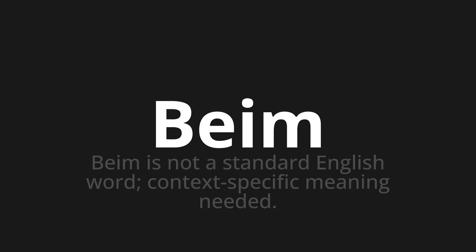Beim, which means 'at'. Beim is not a standard English word — it is a German word, and context-specific meaning is needed.